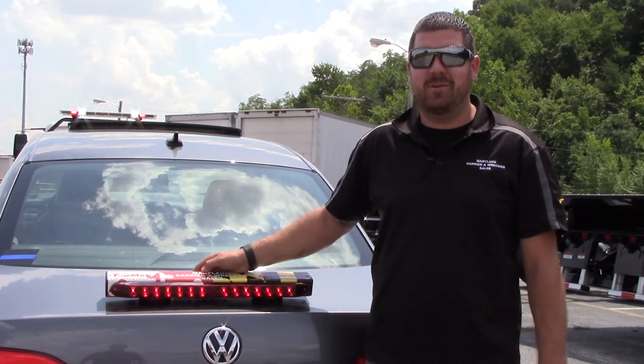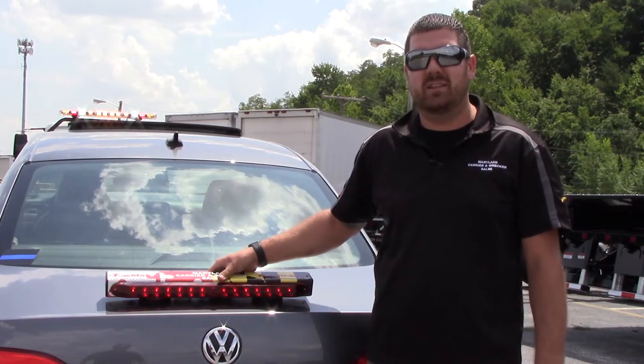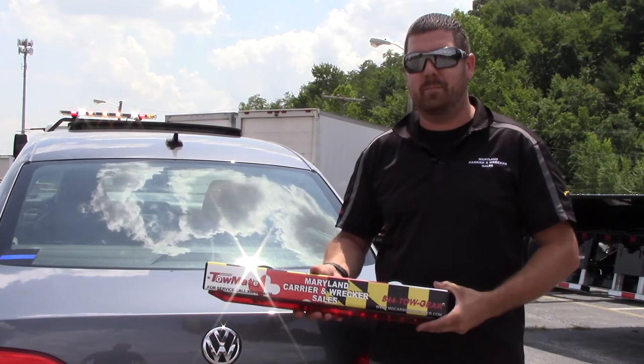Hi, this is Danny Breach with Maryland Carrier & Wrecker Sales. I wanted to introduce to you our 22 inch wireless Tome-8 light bar. We specially designed this with our Maryland Carrier & Wrecker wrap on it.